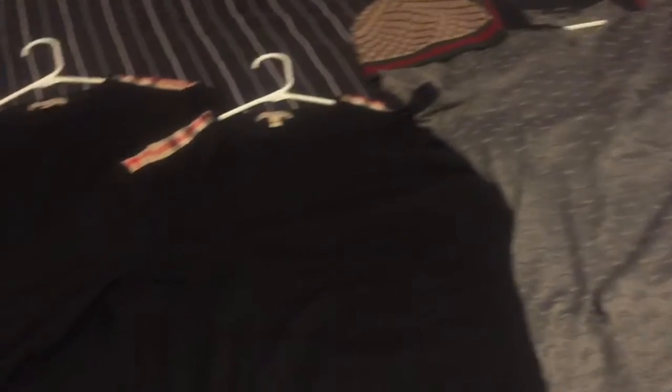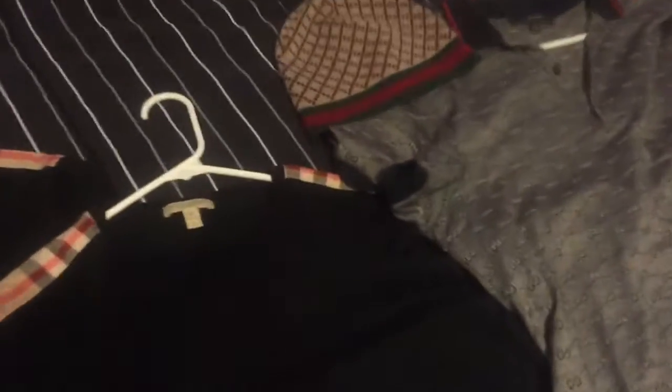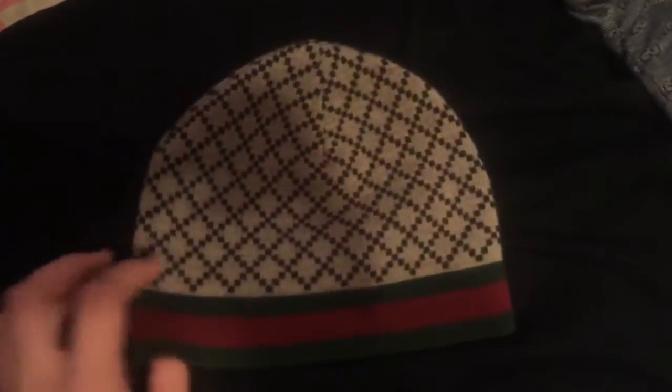Thank you guys. This video is gonna be real quick — in my last video I talked about how I had a few shirts coming in and the beanie. So I got the Gucci beanie here. I also did get Jordan Sevens — I might make a video on those.